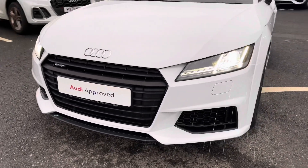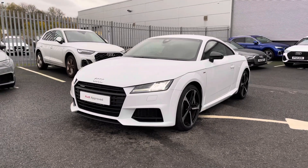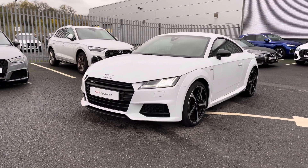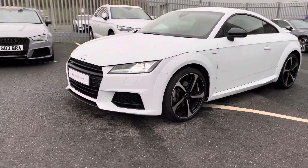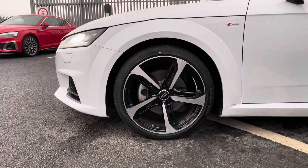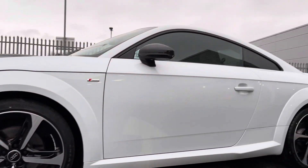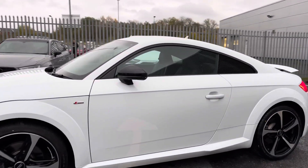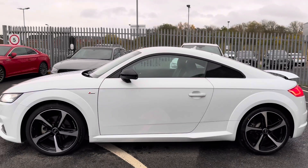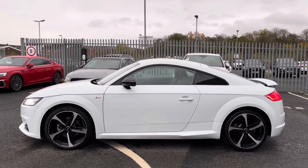Starting at the front of the vehicle, it does include the LED front headlights which use LED technology to ensure maximum visibility on any journeys. It sits on these beautiful 19 inch five spoke blade design alloy wheels, followed by the black styling pack highlighting key features of the vehicle, and the privacy glass to both the rear and rear side windows, which all complement the exterior very nicely.